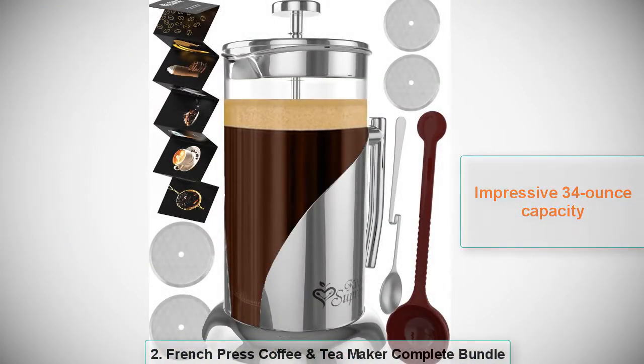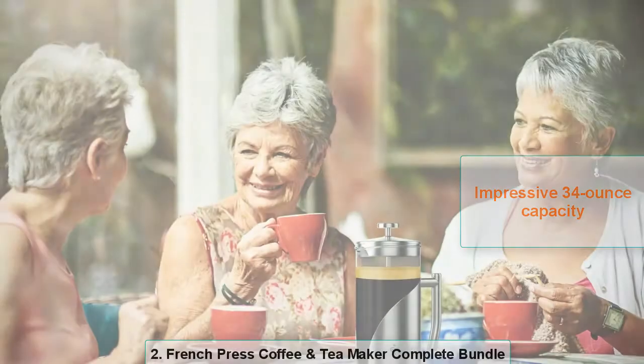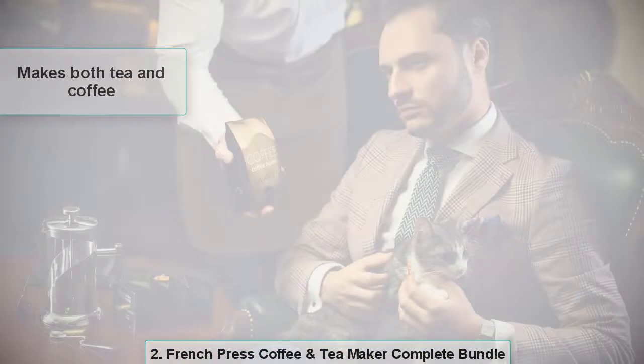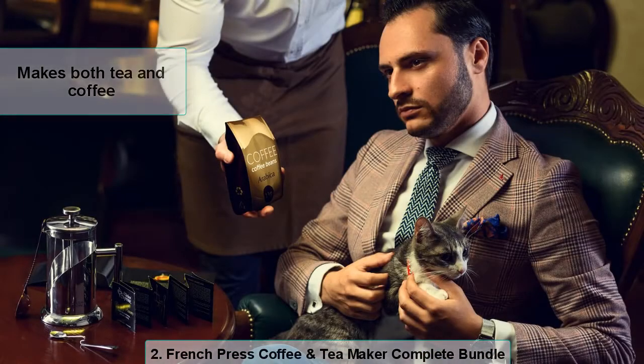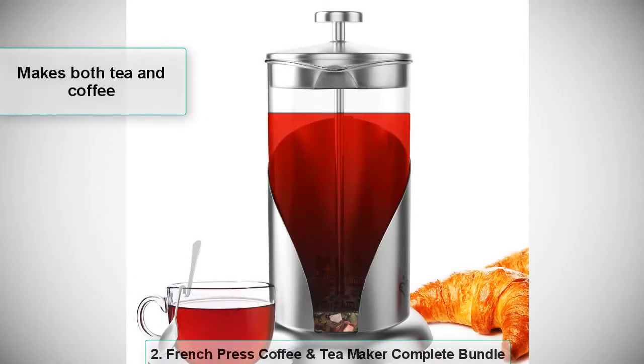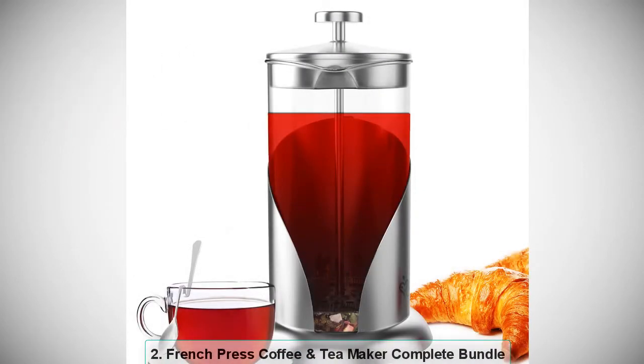Its real stainless steel lid contains pressure control. You also get four stainless steel filter screens that support all coffee grinds, and a double German glass carafe that lasts long. This product has everything you could possibly need out of a French press tea maker.